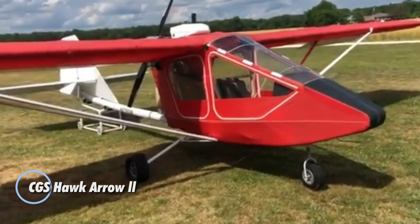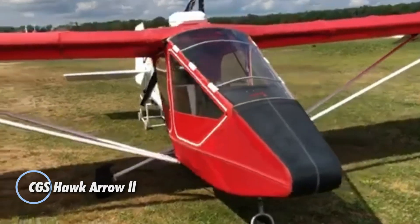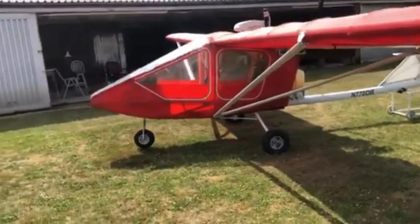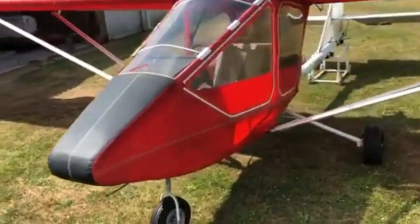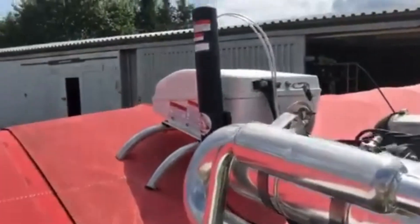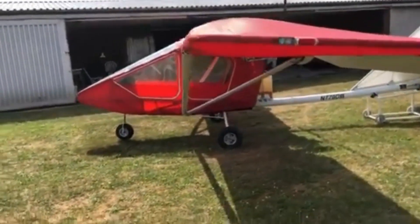Stepping into the CGS Hawk Aero 2 feels like returning to the roots of flight — simple, familiar, and full of character. Its tandem cockpit offers a cozy fit with the rear seat slightly raised to give both pilots a clear view. The signature boom tube design isn't just for looks: it lifts the tail for better control while keeping the landing gear compact and strong, blending form and function in a thoughtful way.